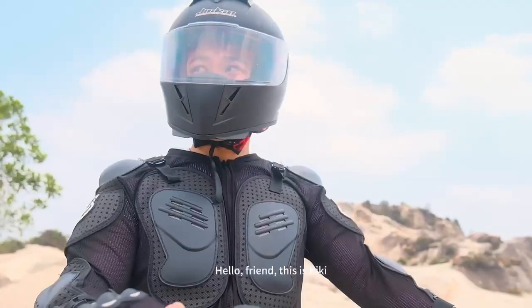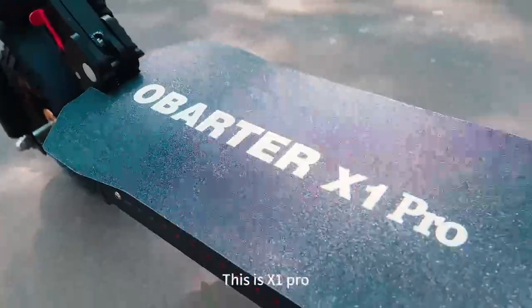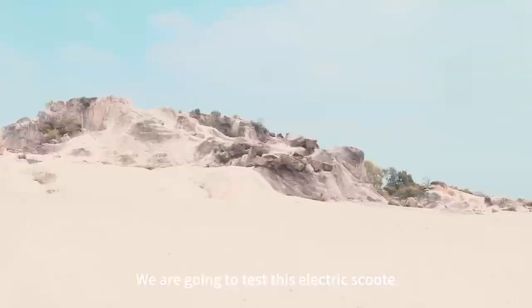Hello, friend, this is Kiki. This is X1 Pro. We are going to test this electric scooter.